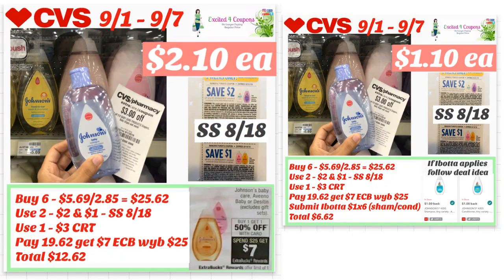This one I'm giving you two different options, as you can see in the picture. The smaller picture shows $1.10 each at the bottom — that applies if Ibotta offers are available. I'll put a screenshot of the Ibotta offers. This is for a new Johnson & Johnson item — it has to say kids shampoo. If you have these in your store priced at $5.69, here's the deal idea: buy six for $5.69 and the other three at $2.85, so your total will be $25.62. Since you need to spend $25 to get $7 ECB, you're only allowed to use one coupon each, but note that one of those coupons expires on Saturday.